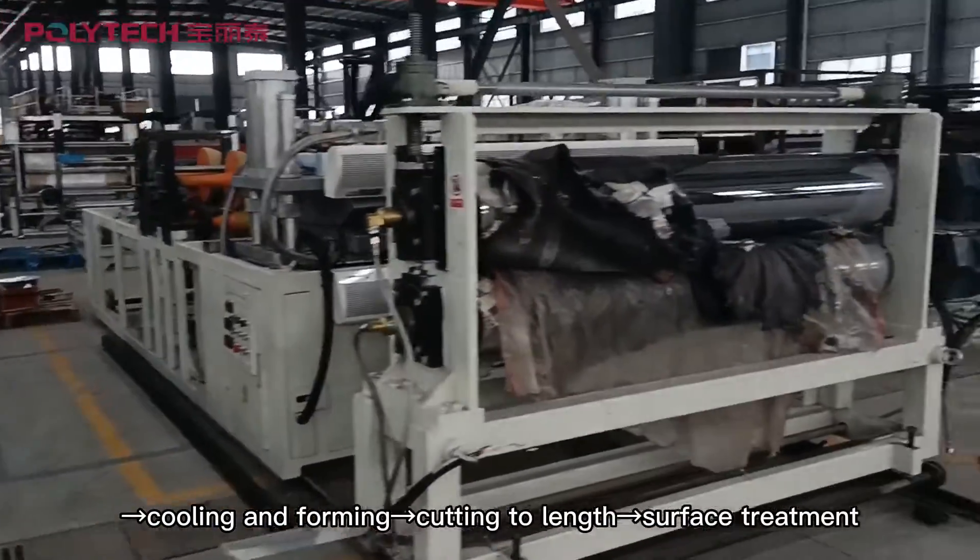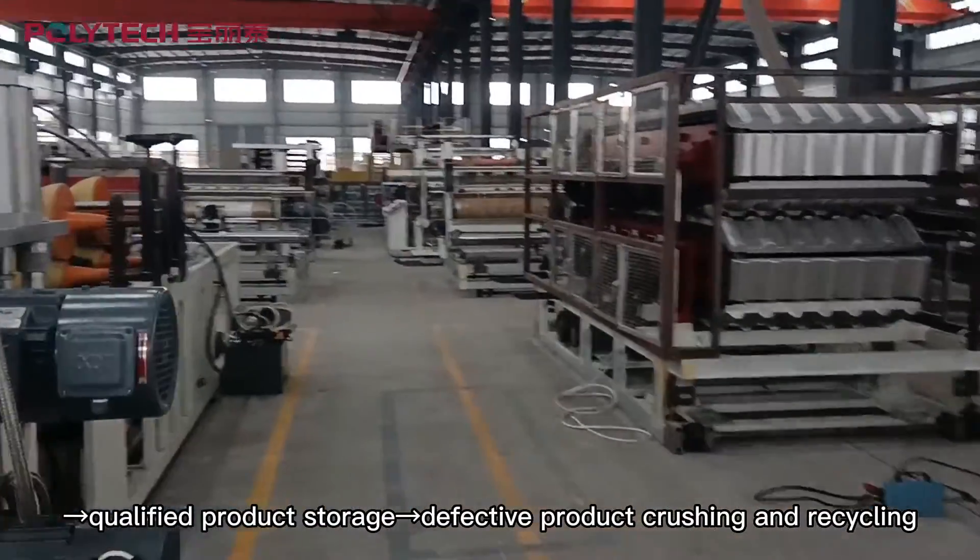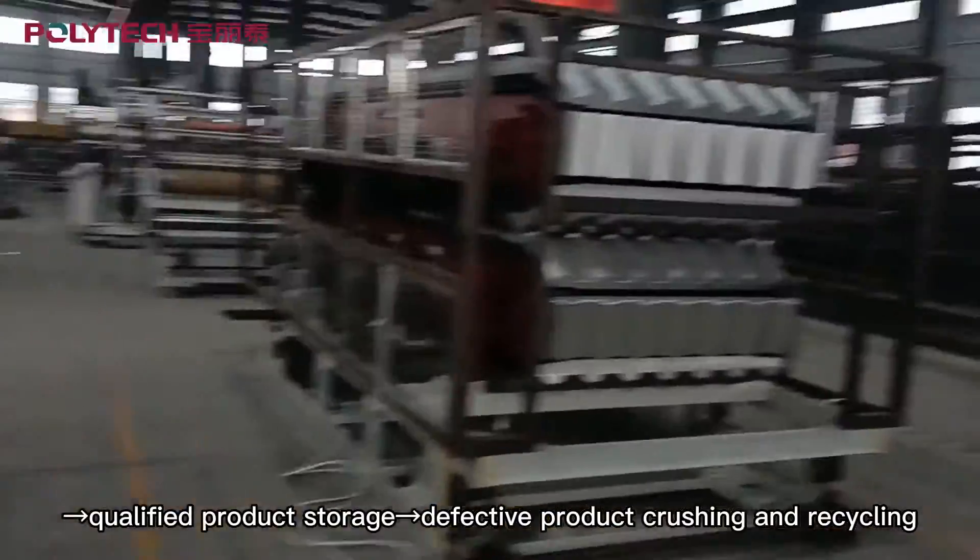Cooling and forming, cutting to length, surface treatment, qualified product storage, defective product crushing and recycling.